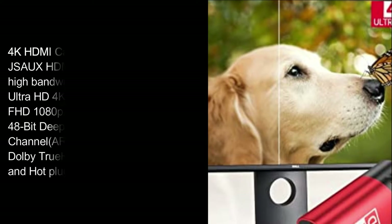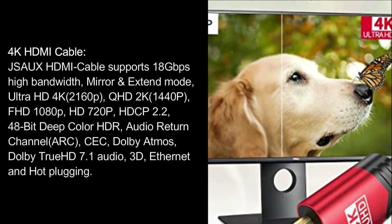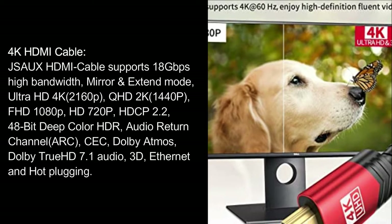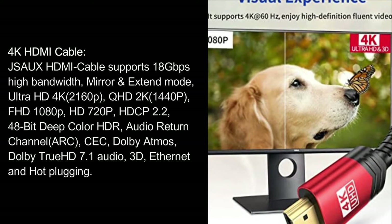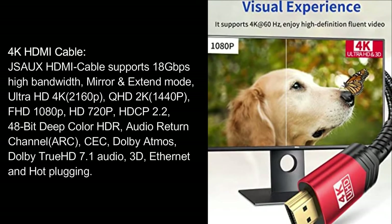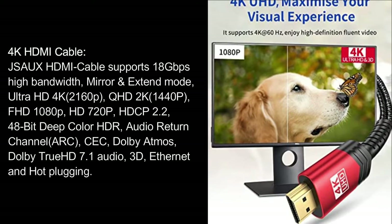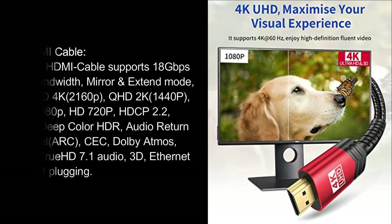4K HDMI cable. JSU X HDMI cable supports 18 Gigabits Per Second High Bandwidth, Mirror Extend Mode. Ultra HD 4K 2160p, QHD 2K 1440p, FHD 1080p, HD 720p, HDCP 2.2, 48-bit Deep Color HDR, Audio Return Channel (ARC), Dolby Atmos, Dolby True HD 7.1 Audio, 3D, Ethernet and Hot Plugging.